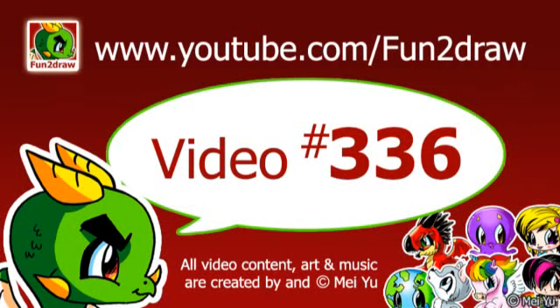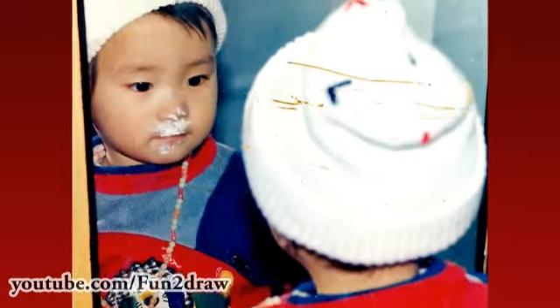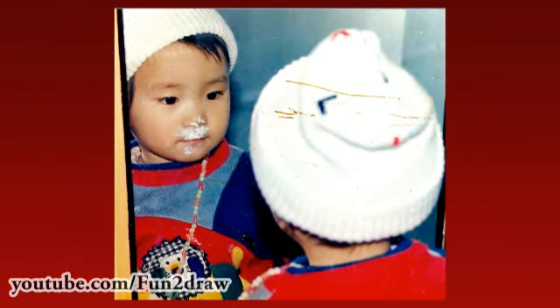Hey, this is Mei Yu, the creator of Fun2draw. Today's the day you'll see me. Are you ready? 3...2...1... Ta-da! Oops, wrong photo! That's much better.